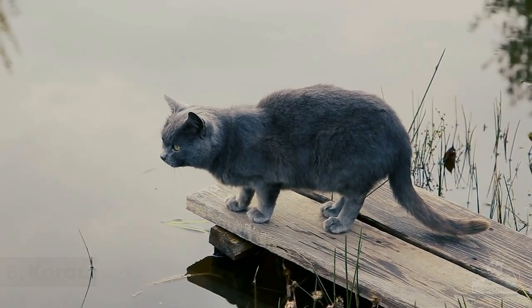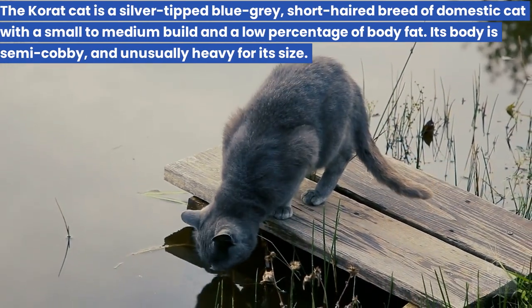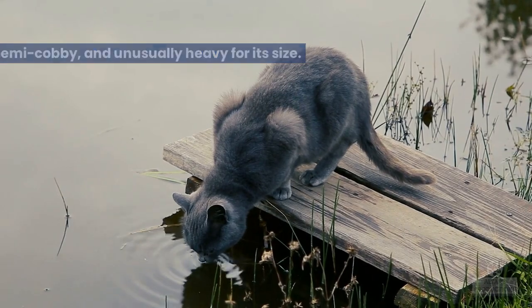8. Korit. The Korit cat is a silver-tipped blue-gray, short-haired breed of domestic cat with a small to medium build and a low percentage of body fat. Its body is semi-cobby, and unusually heavy for its size.